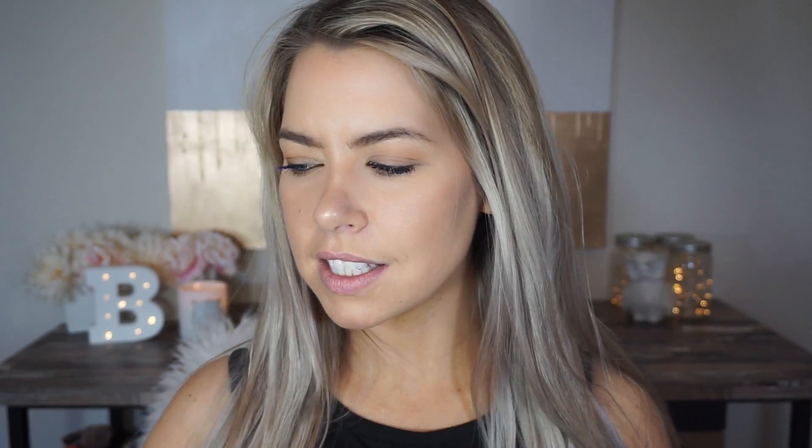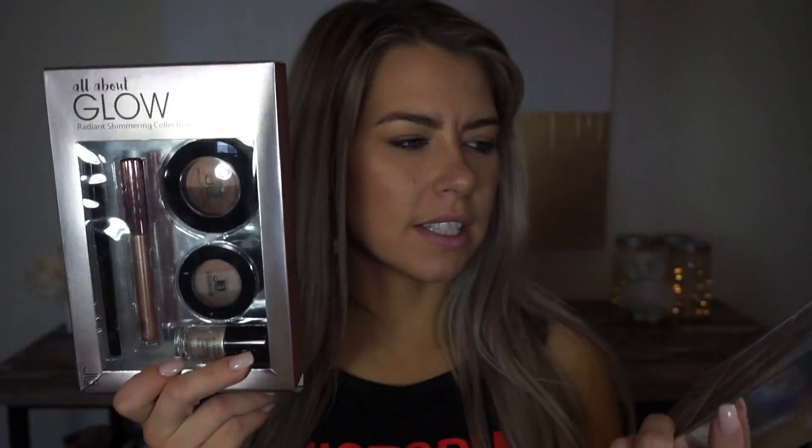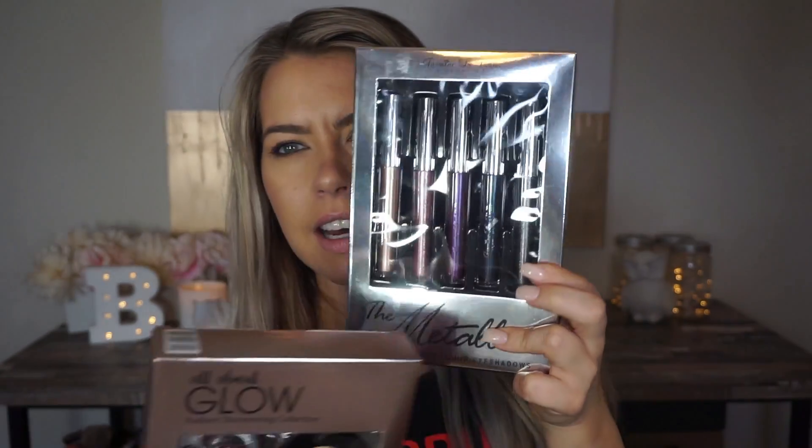I also picked up a couple of things from Ross, which just opened by my house — it's kind of like a Marshall's or TJ Maxx type of place. There were a bunch of things that looked like makeup brand stuff. This kind of reminded me of the Stila metallic eyeshadow that everyone's raving about, so I wanted to try it. There was something that looked exactly like the Kylie lip kits, but I already have so many liquid lipsticks so I didn't get that. I also picked up an 'All About That Glow' product — both are from Jasmine LaBelle Cosmetics, which I think is kind of like an LA Color.